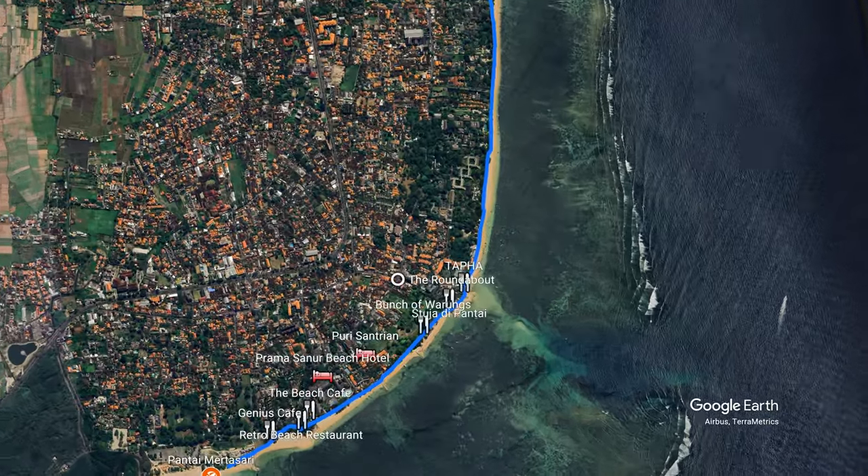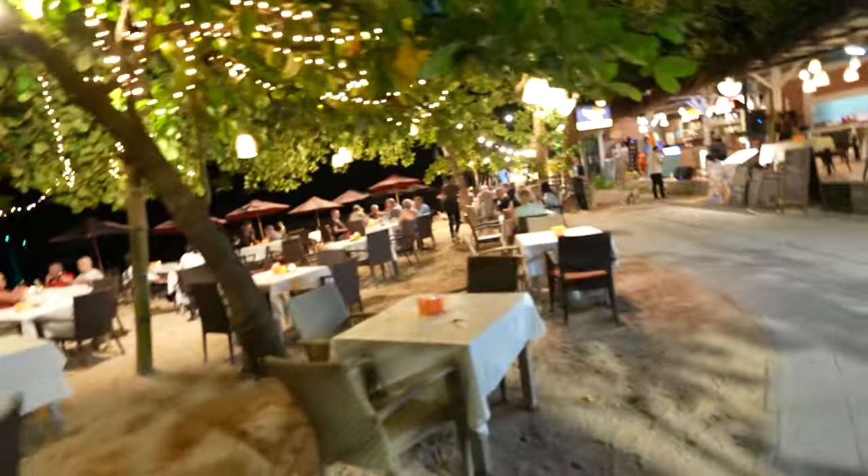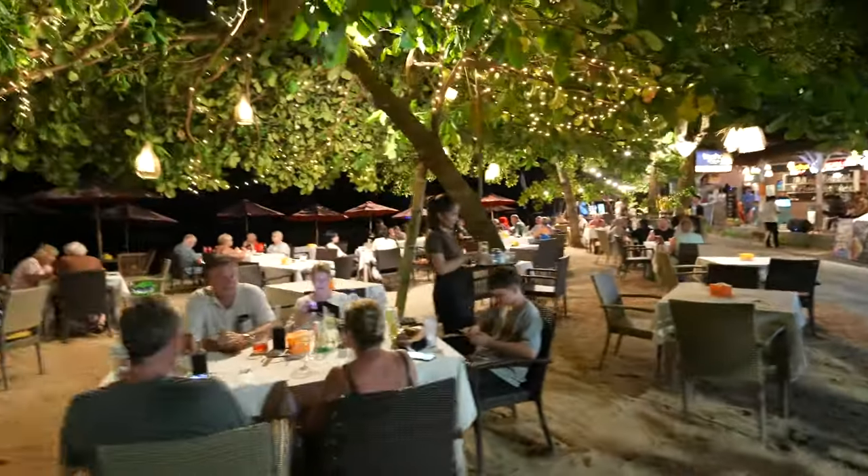Just around the corner from Stoja Dipantai, we have Tapha — T-A-P-H-A. Very popular place. This is another one of those places that is absolutely dead in the mornings, but come dinner time, it's packed. Very, very popular. People come from all over Sanur just to go there, listen to a bit of live music, and have a cheap feed.